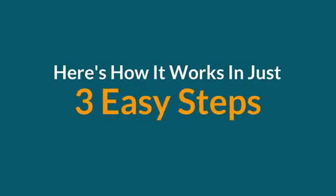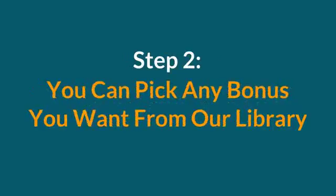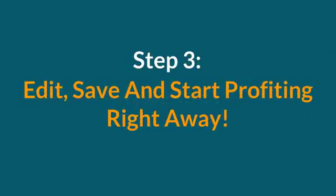Here's how it works in three easy steps. Step one, you just choose a bonus template. Step two, you can pick any bonus you want from our library. And step three, you can edit, save, and start profiting right away.